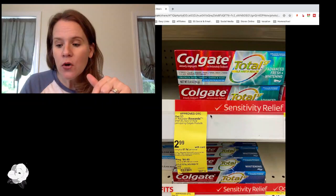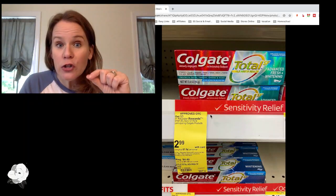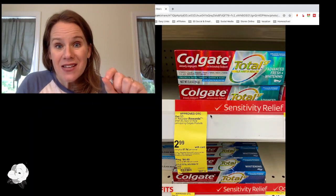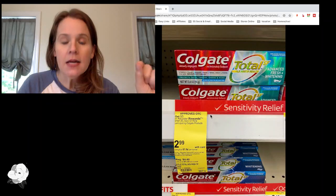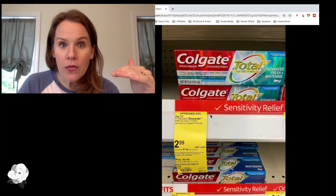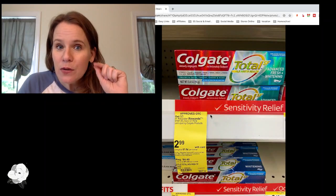Also at Walgreens: Colgate Total SF and Colgate Optic White are $2.99 each this week. Buy two, get back a $5 register award. We have $1 off two coupons — also available as a Walgreens digital. After the coupon, you owe about $4.98 for both, and you get back a $5 register award. So these are free too — just grab two toothpastes, use the $1 off two coupon, pay $4.98, and get back $5.